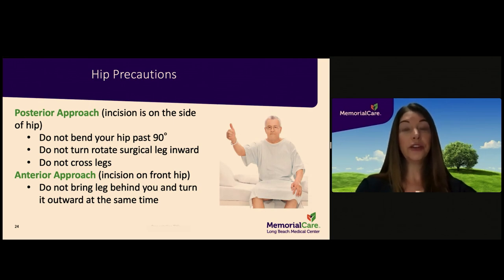If you sleep on your side, you will be able to sleep on the side opposite the hip replacement. However, you should place a pillow between your legs to prevent crossing your legs during sleep. You may also sleep on your back. If you are having an anterior approach, the incision will be on the front of the hip. You will not be able to bring your surgical leg behind you and turn it outward at the same time. This precaution may be triggered by lunging forward with the surgical leg behind you.